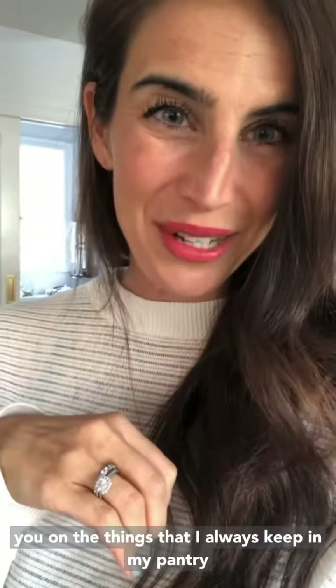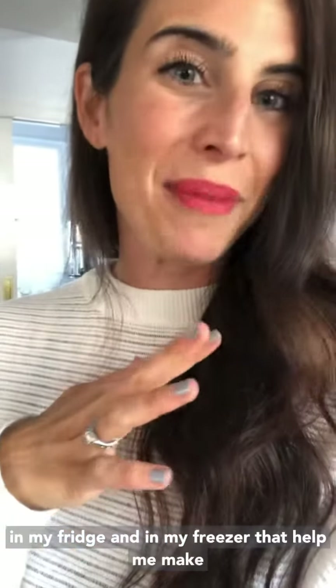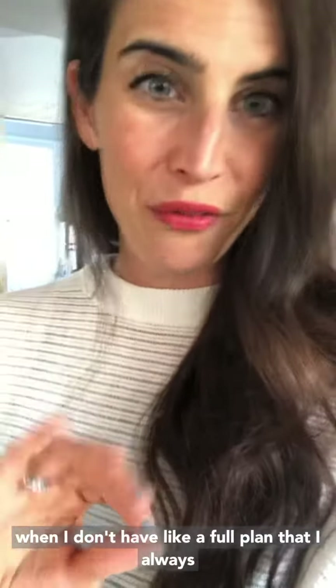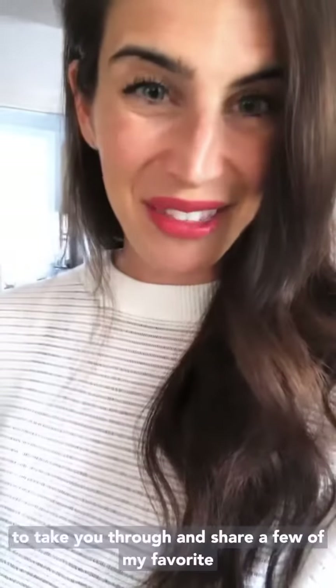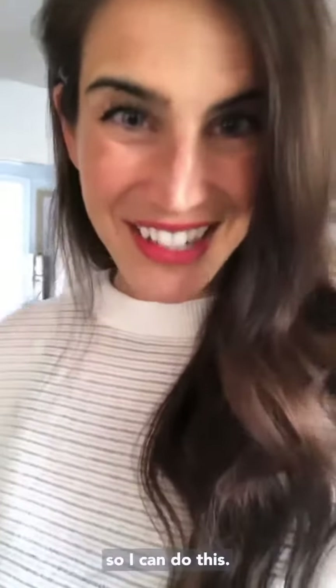This week I'm doing a little post on the things that I always keep in my pantry, my fridge, and my freezer that help me make healthy food really quickly — sometimes when I don't have a full plan, I always have things on hand to throw stuff together. I wanted to share a few of my favorite things that I always make sure I keep stocked so I can do this.